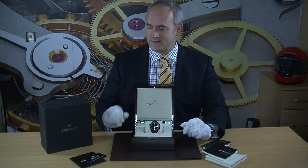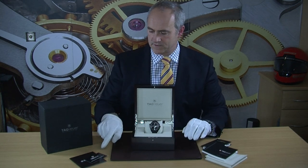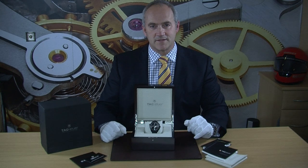This watch comes with its outer box, a lovely wooden presentation box, instruction manual, wallet, service guarantee card, and we even have the original receipt from when the watch was purchased — really a lovely complete example.